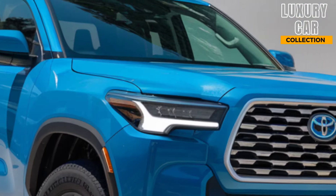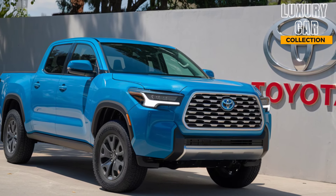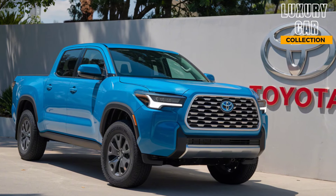Whether you're cruising through the city or taking it off the beaten path, the electric assistance delivers smooth acceleration and quiet performance. Plus, the all-wheel drive option ensures you can handle various terrains with confidence.